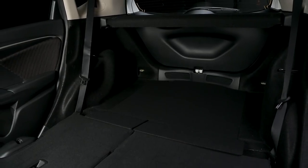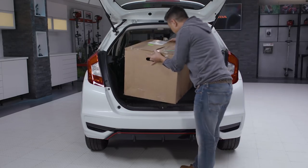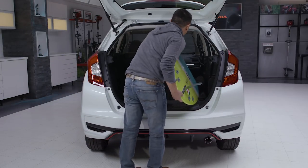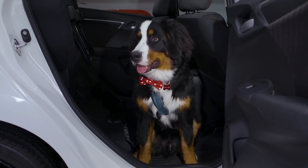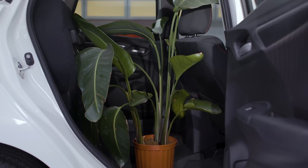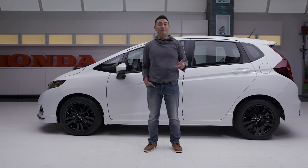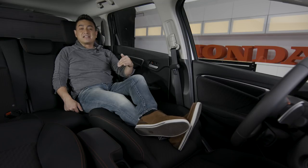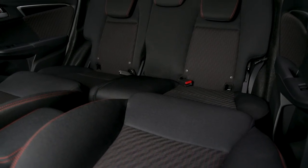For example, in utility mode you can either load your bike or all of those boxes on moving day. In long mode you can easily fit a surfboard or a ladder. If you've been thinking of getting a pet, tall mode gives them plenty of room to relax. Or maybe you should just stick with a plant. Lastly, we've got refresh mode — this is really cool. Take off the front seat headrest, fold the front seats back, stretch out and relax.